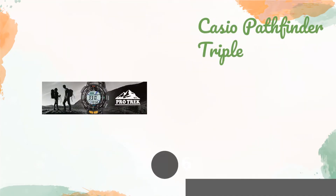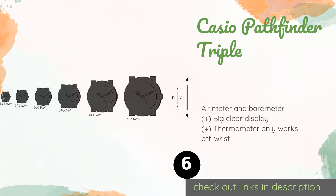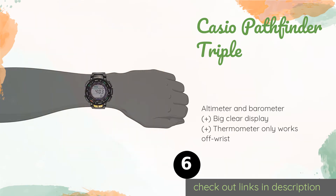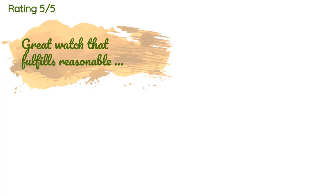Number six is the Casio Pathfinder Triple. Knowing how much light you have left in the day can be vital if you want to ensure you have enough time to set up camp before it gets dark. The Casio Pathfinder Triple provides you with sunrise and sunset data for that specific purpose. The price is around $151. Check out the product link in the YouTube description below.